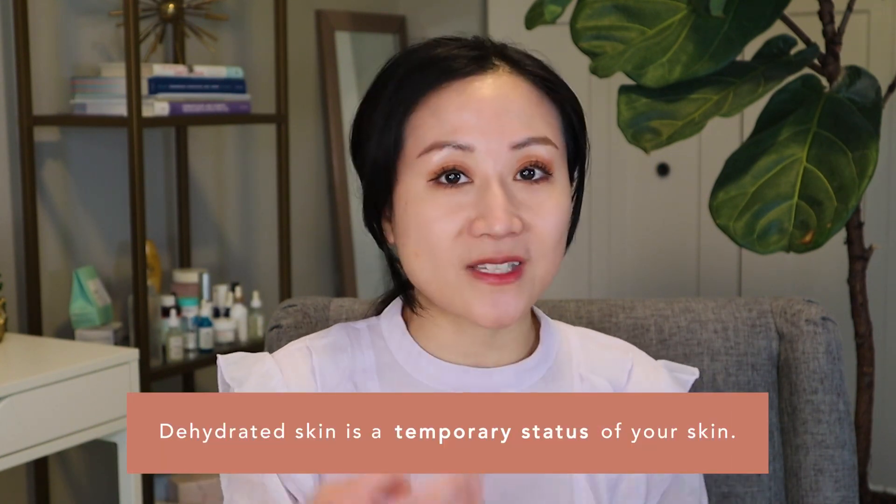Because of that defective skin barrier, people with dry skin are more likely to become dehydrated. Dehydrated skin is more of a temporary status that your skin is going through — any skin type can experience dehydrated skin. Dehydrated skin mostly speaks to the amount of water content present in your stratum corneum. You can have oily skin and become dehydrated, or normal combination skin and become dehydrated.